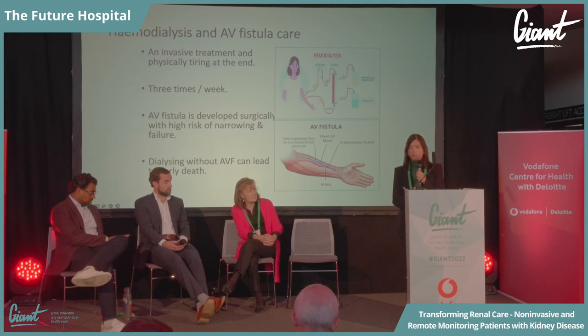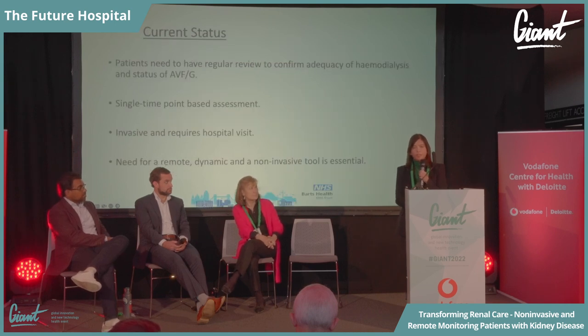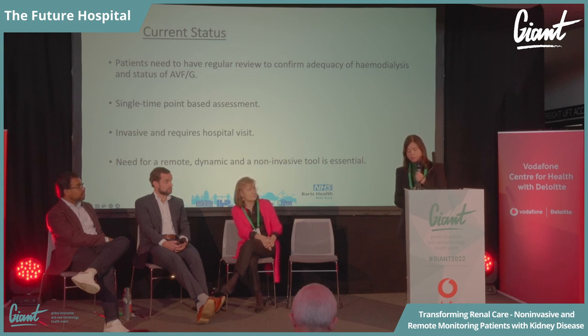The AV fistula is created by surgeons like Dr. Rajesh, and it can sometimes fail and develop complications. It's therefore very important that we look after the access, because problems can lead to death or serious complications. Currently, patients come to the dialysis unit in hospital, require blood tests to confirm the adequacy of their access, and the fistula has to be punctured every single time — three times a week — and there is no other way. We need remote, dynamic, non-invasive tools such as this Smart Patch.